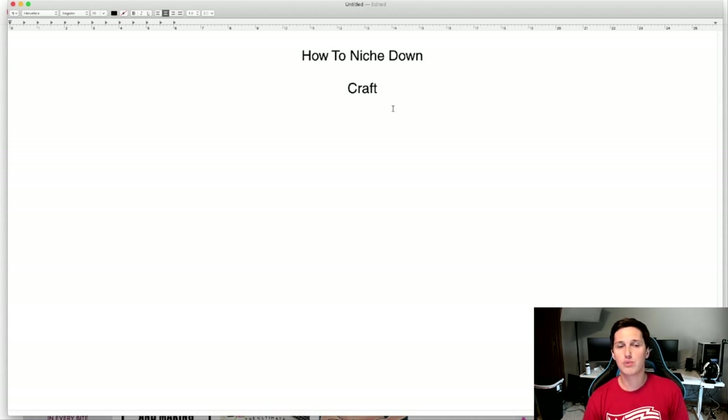A lot of people go wrong when getting started making money online or with Pinterest — they go too broad. It's okay to start broad, but I want you to think about drilling down a step further. So from crafts, think about the different types. There are all kinds of niches — real estate, fishing, hobbies, design. Let's say I decide to do something in the craft space. What kind of crafts? Maybe t-shirt making — that's an example of drilling down from crafts to t-shirt making.